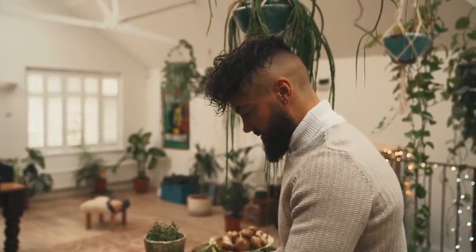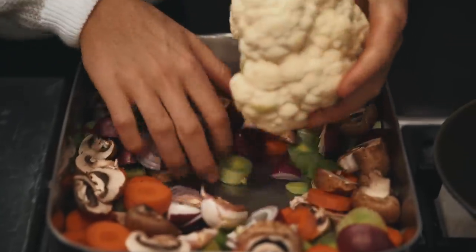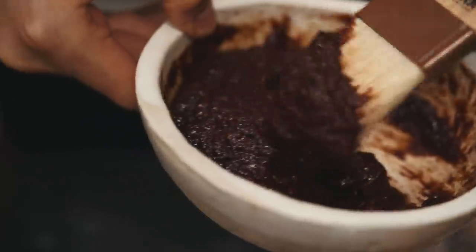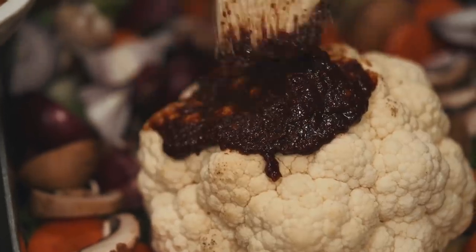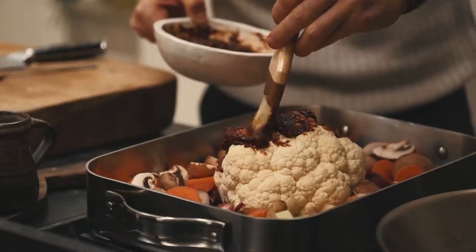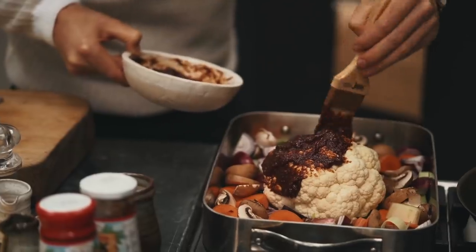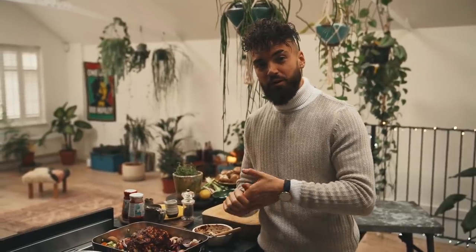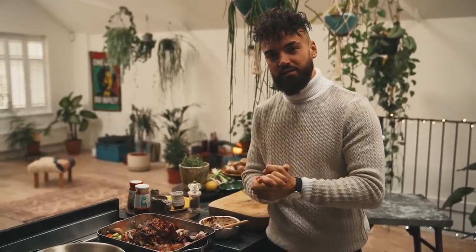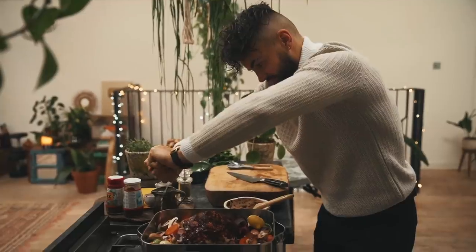That smells absolutely incredible. So for the cauliflower, lightly trim the stalk before putting it in the roasting tray and we're just going to spread lashings of this paste over the top. If it goes on all the roasting veg, that's fine too because that's going to add flavor to the finished gravy. This is going to caramelize beautifully. Just before this goes into the oven to roast for about an hour at 180 degrees Celsius, drizzle over some olive oil, a squeeze of lemon, and a sprinkle of salt.